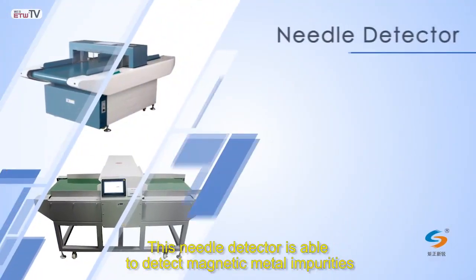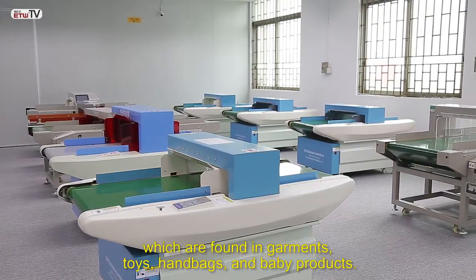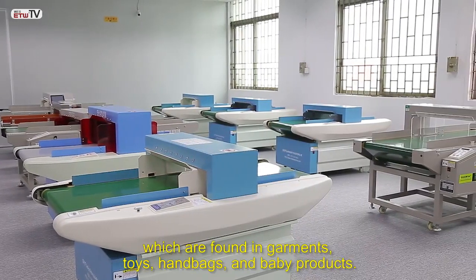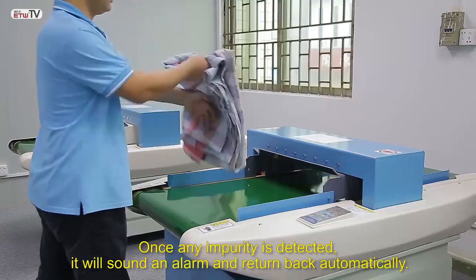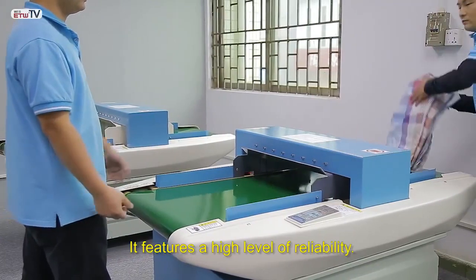This needle detector is able to detect magnetic metal impurities which are found in garments, toys, handbags, and baby products. Once an impurity is detected, it will sound an alarm and return back automatically. It features a high level of reliability.